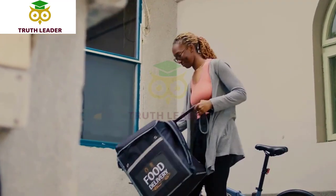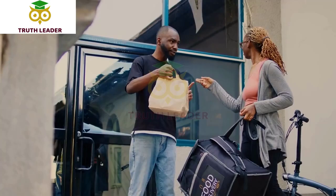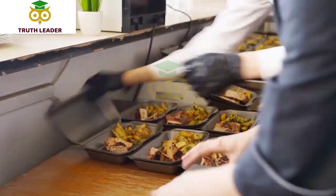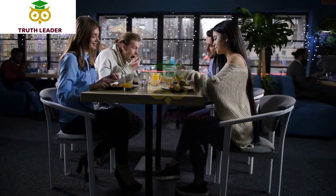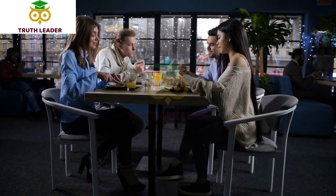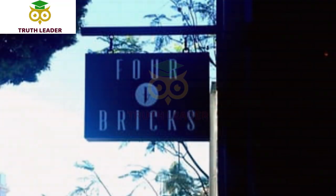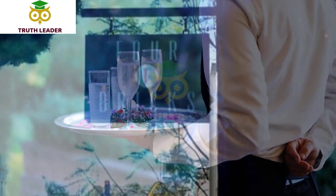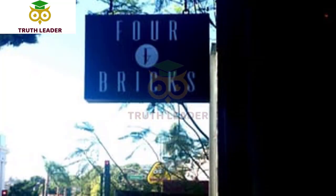They also offer takeout and delivery services for those who prefer to enjoy their food at home. Overall, Pho and Roll is a great spot for a delicious and authentic Vietnamese meal. With their wide range of menu options and casual atmosphere, it's a great spot for a quick lunch or a casual dinner with friends and family.